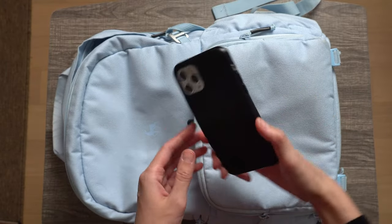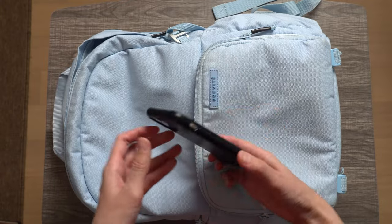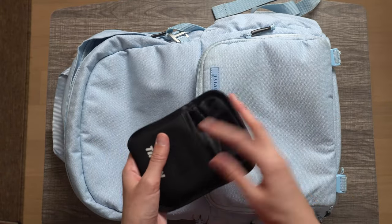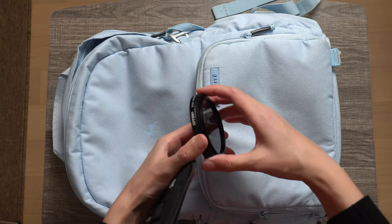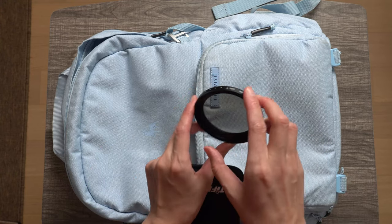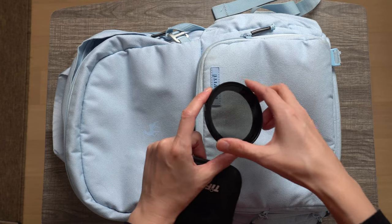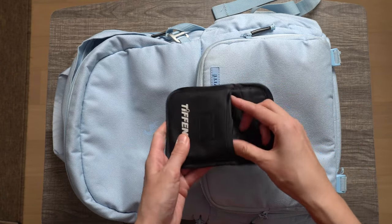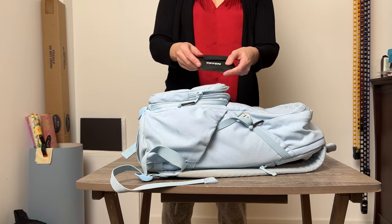I always need BTS footage or B-roll, so I carry a second phone with me. Next is an ND filter — it's a hit or miss if I carry one. This is a variable ND filter by Tiffen. Instead of carrying multiple glass filters, it's an all-in-one. Most of the time, if I do remember to bring it, I almost never use it. It doesn't take up too much space, so it doesn't hurt to bring it just in case.